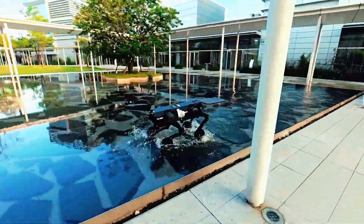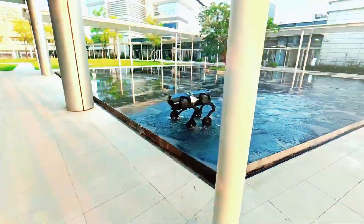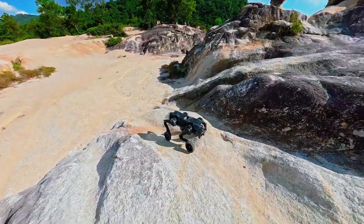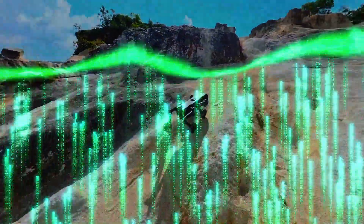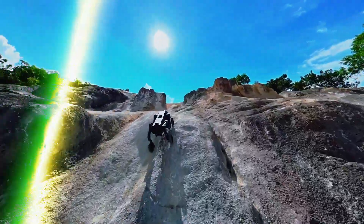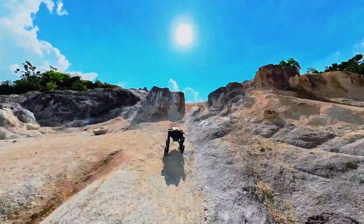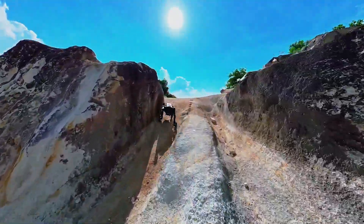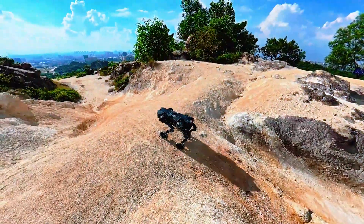Direct Drive Tech is calling D1 a new step in embodied intelligence — a fancy way of saying this robot doesn't just think, it acts with a body that can evolve. Whether it's rolling, walking, or fusing with its twin to become something completely new, D1 is proof that robotics has officially entered its modular age.